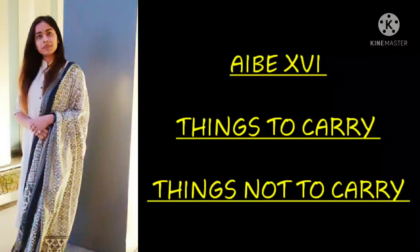Hi everyone and welcome back to my channel. In this video I am going to discuss about what you have to carry for the AIB-16 examination center — what you have to carry with yourself to the examination hall and to the examination center.